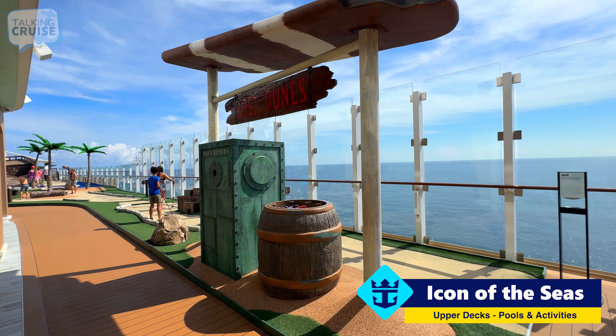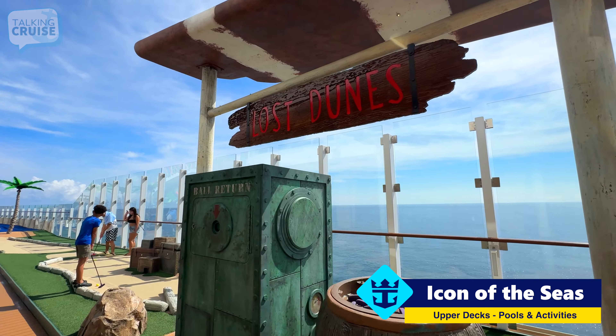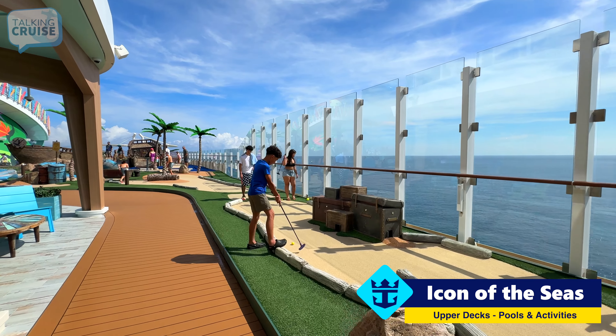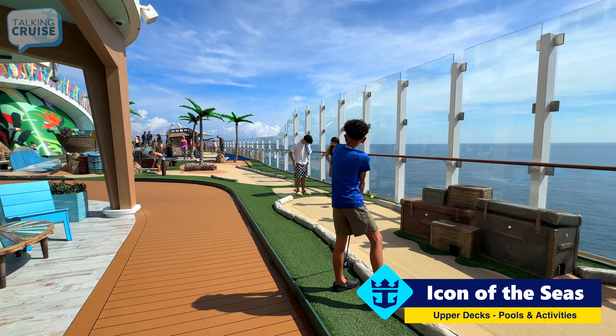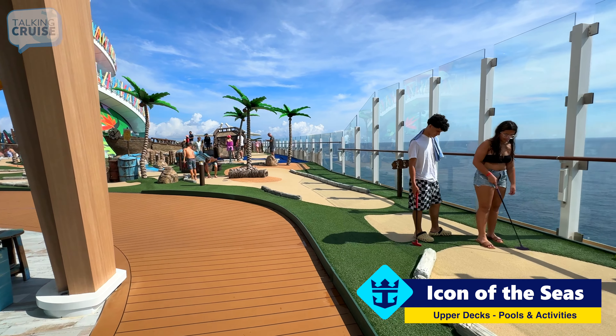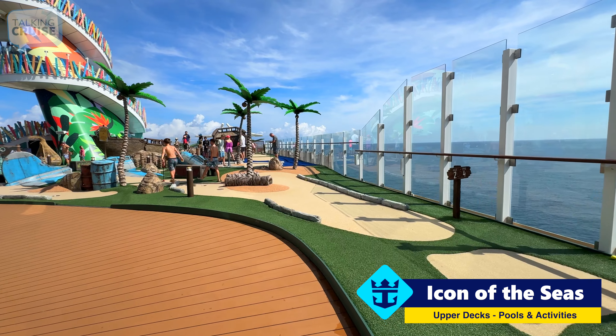And what Royal Caribbean ship would be complete without mini golf? Over here we have the Lost Dunes with some nice theming. I do think that Royal has some of the best mini golf courses on board their ships.